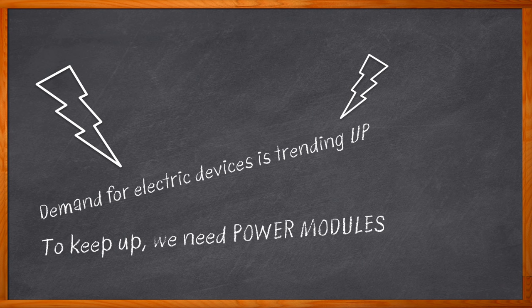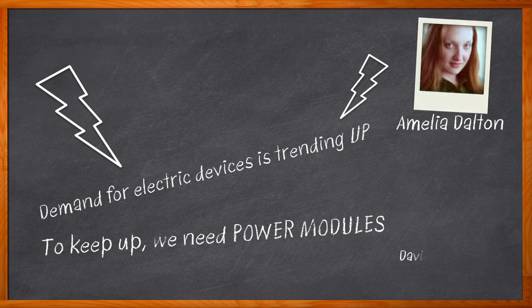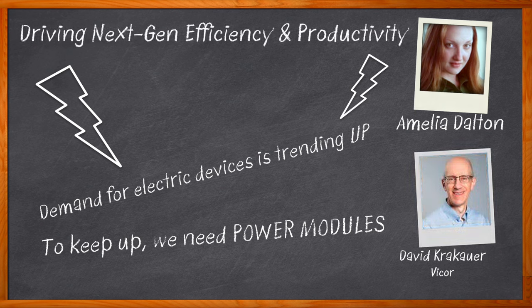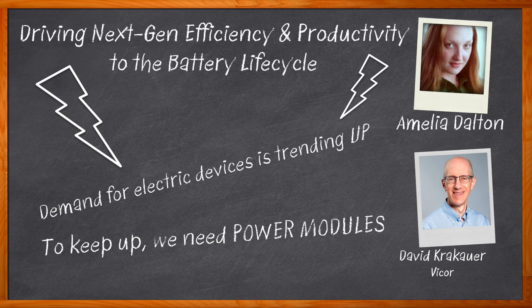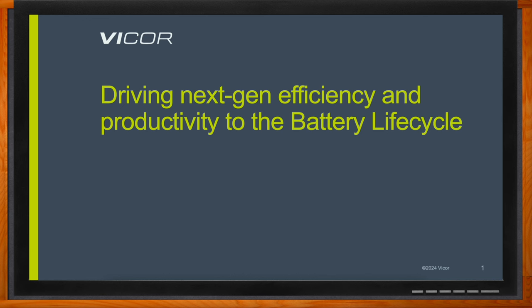We need advanced miniaturization and innovative modular packaging, and where can we find all of that and more? Vicor's power modules, that's where. Hi, I'm Amelia Dalton, host of Chalk Talk. In this episode, David Krakauer from Vicor and I explore the evolution of battery technology and the specific benefits that power modules bring to battery formation, battery testing, and battery recycling. Don't forget to click that link for even more information about this topic from Vicor.